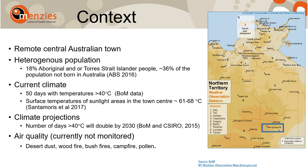In terms of air quality, there is currently no ground-based air quality monitoring in Alice Springs. While there are no big industries in the town, air quality is still affected by desert dust, campfires, bushfires, and pollen.